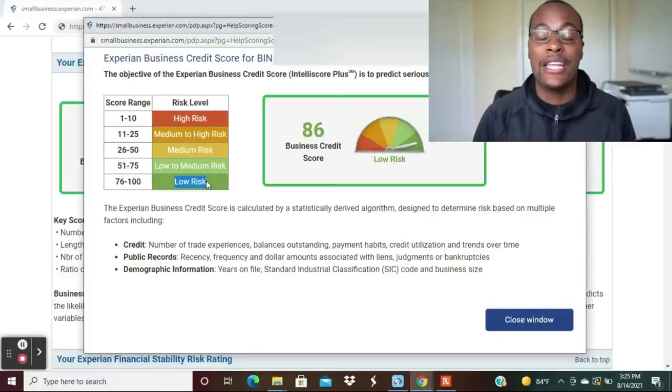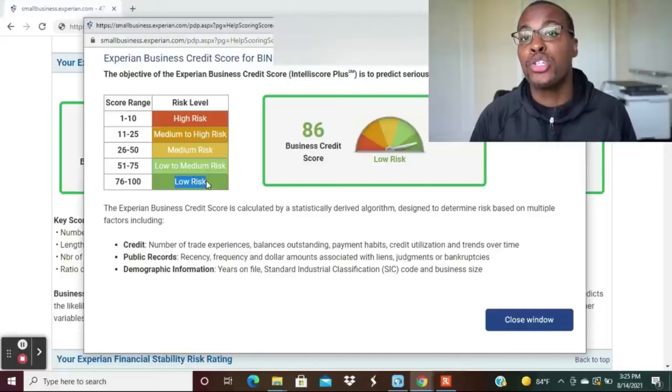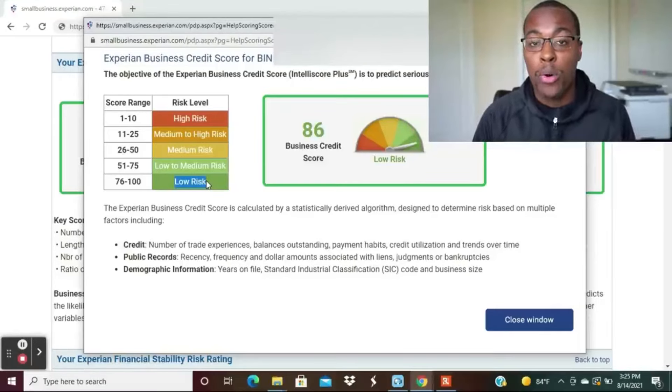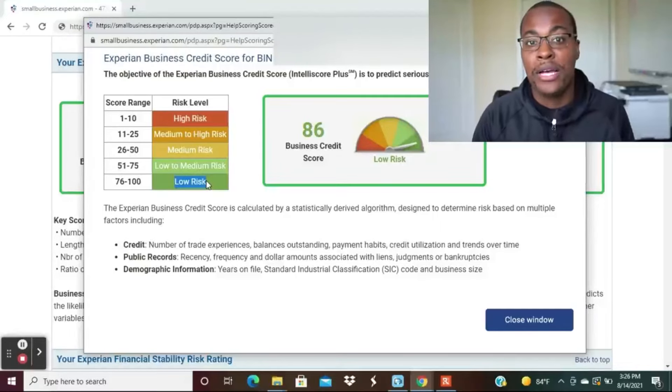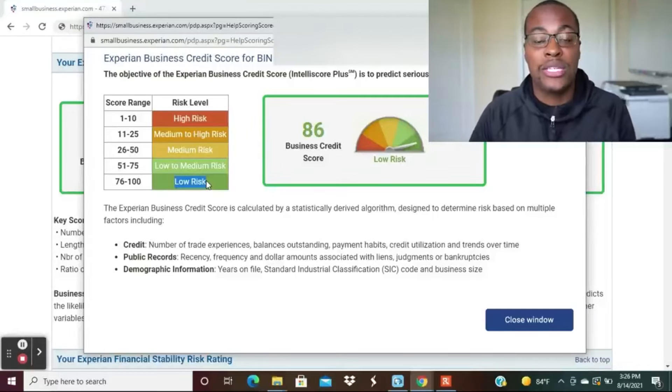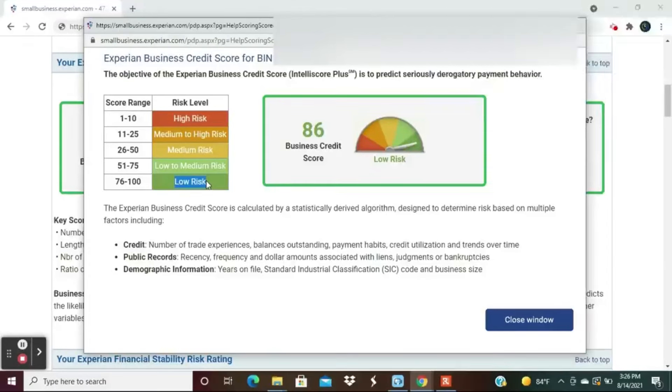There are cases where people get approved even if they're not in the low-risk category — you can be approved in the medium-to-low risk range, but your starting credit limit won't be as high. Sometimes it's worthwhile to wait until you have a couple more vendors reporting before applying. Although you can get approved, you might start with a limit of $3,000–$4,000 as opposed to $8,000, $10,000, or even $20,000, which was my experience.